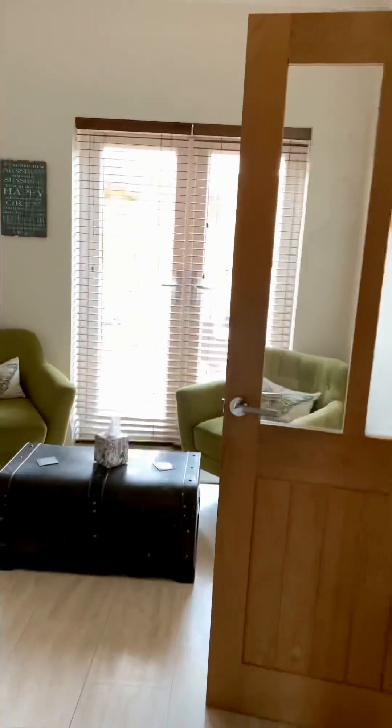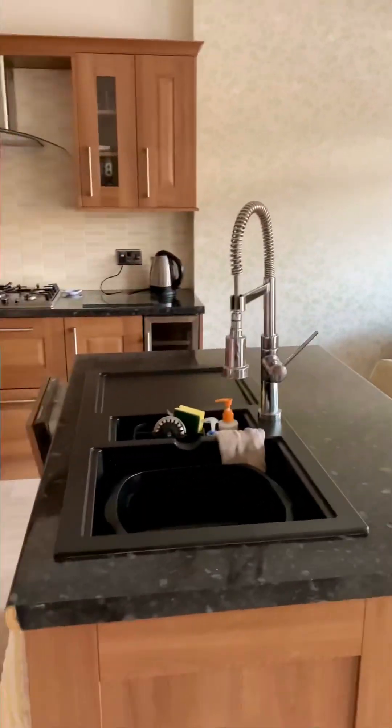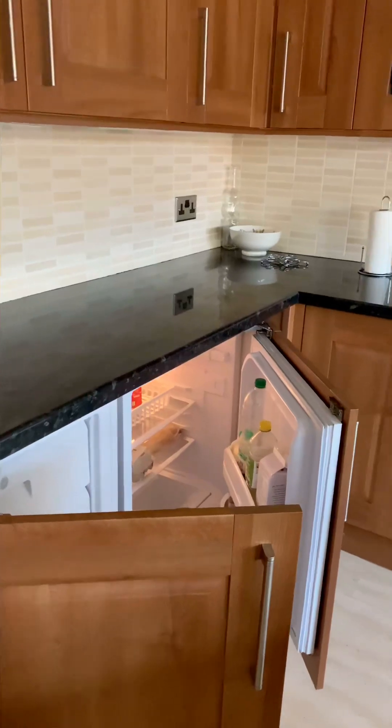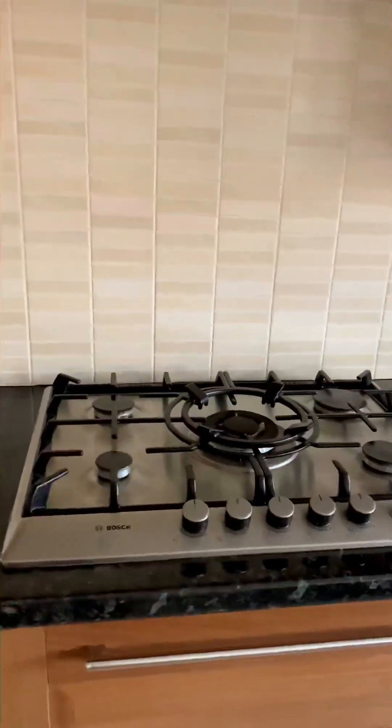Moving on into the hallway and into the kitchen, you'll notice the very large kitchen dining area. There's a central island, and you have your oven and grill, integrated fridge freezer, integrated dishwasher, gas hob, and extractor.